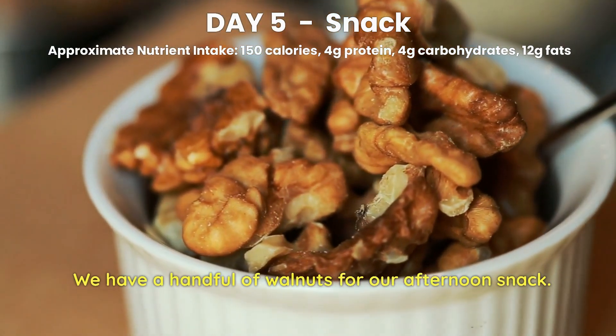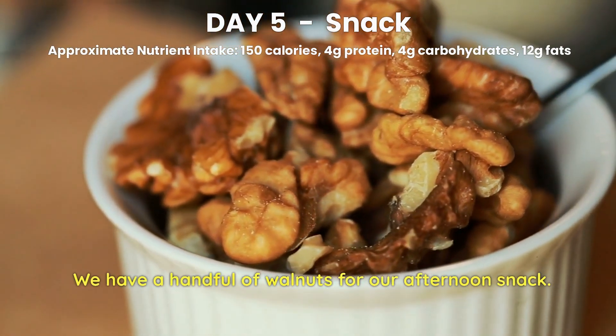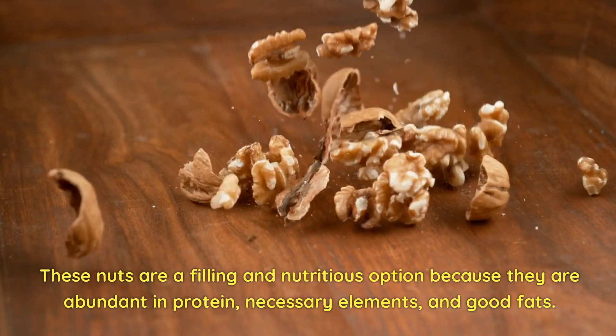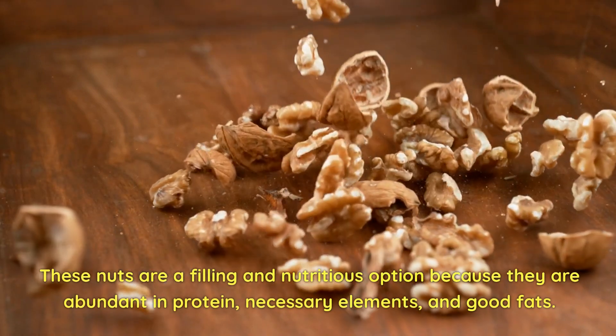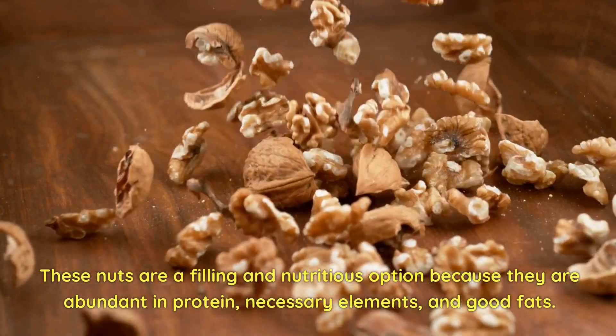Day 5 Snack. We have a handful of walnuts for our afternoon snack. These nuts are a filling and nutritious option because they are abundant in protein, essential elements, and good fats.